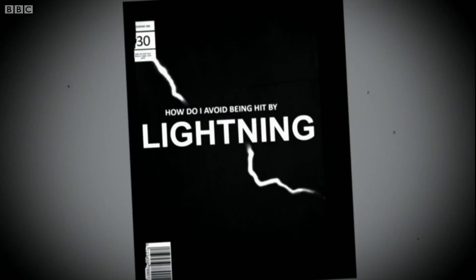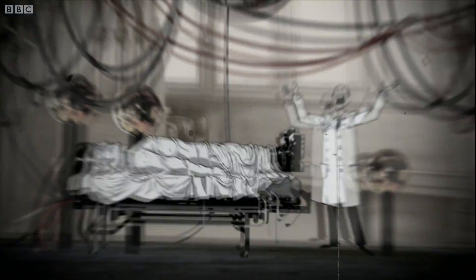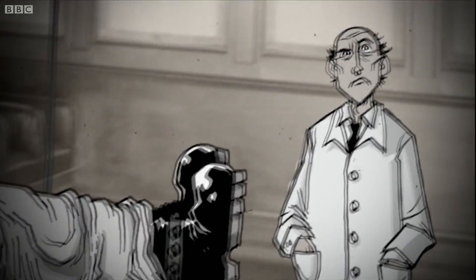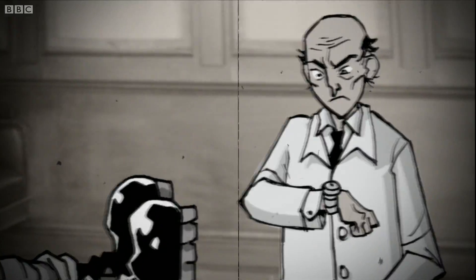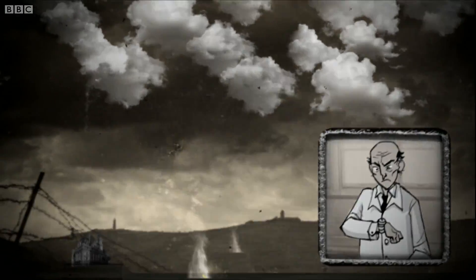How do I avoid being hit by lightning? Lightning flashes up to a hundred times a second worldwide. You'd think this would be enough for us to understand it properly, but it isn't. For starters, we can't predict when or where lightning will strike.